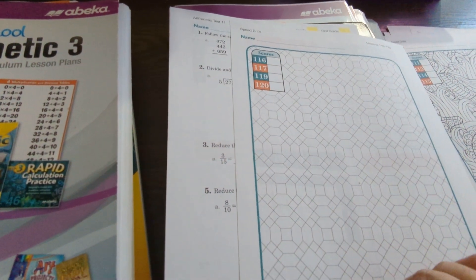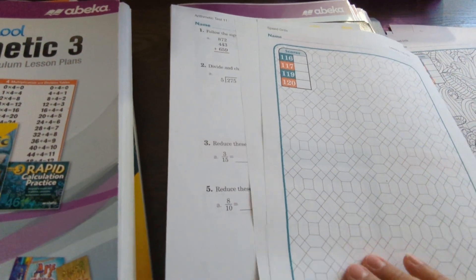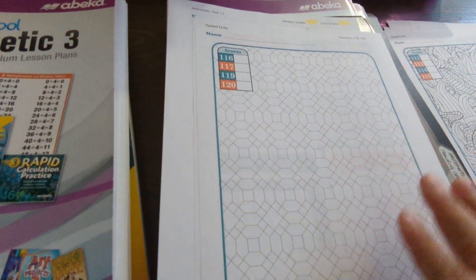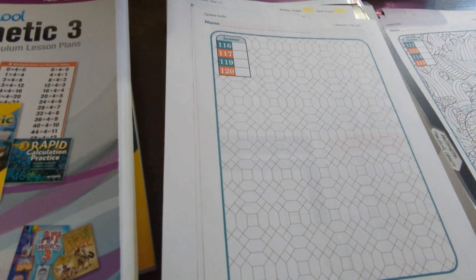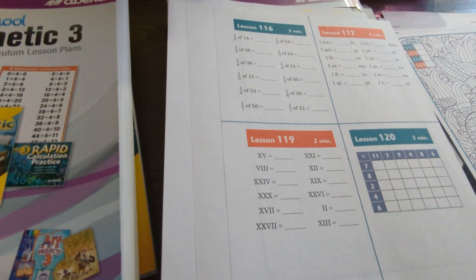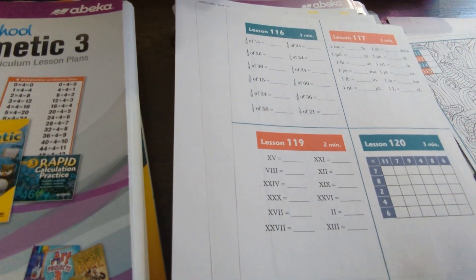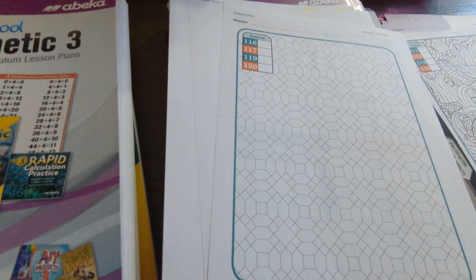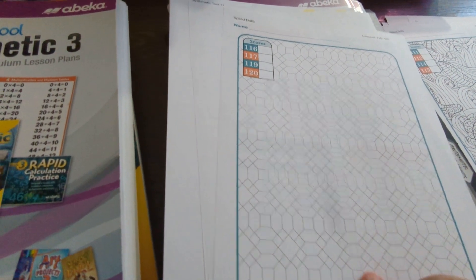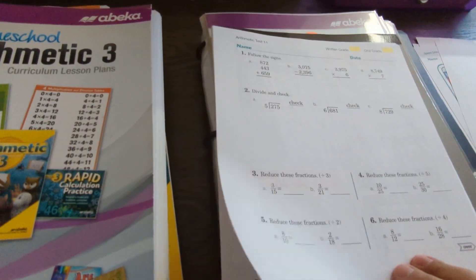You might be wondering what's on the back of each speed drill. They have a coloring option for when the child finishes early — originally designed for classroom use so students can color while waiting for others to catch up. What I do with my daughter: I give her the speed drill, and whatever time is left over when she finishes, I add another five minutes, and she can use that time to work on one of those coloring pages.